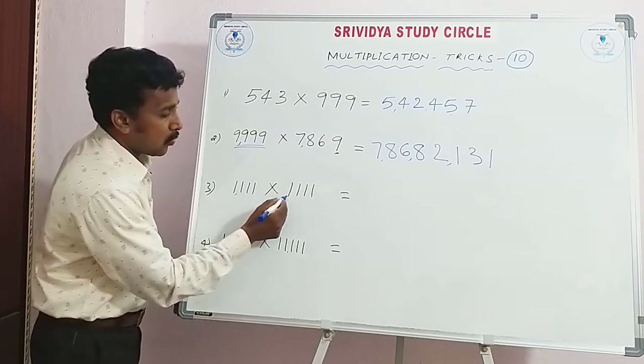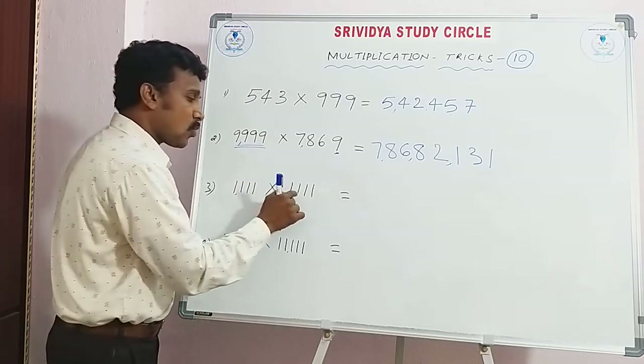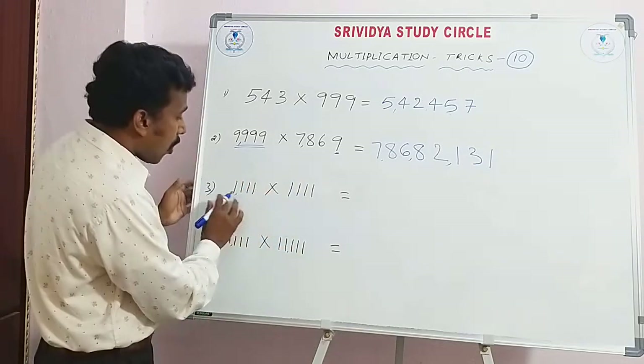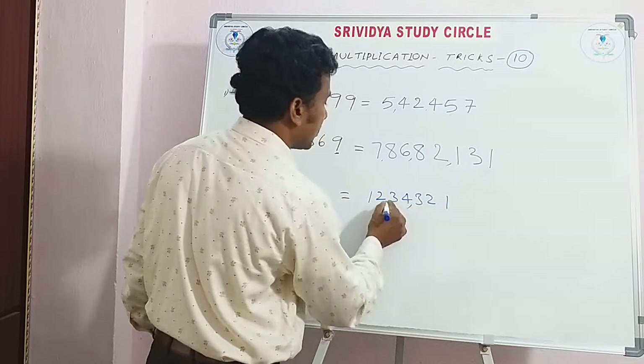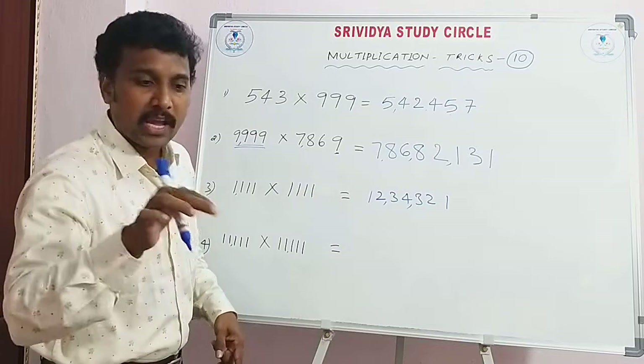One, two, three, four — so 1111. One thousand one hundred and eleven. Our number is a square. How many ones are there? See this answer: 1, 2, 3, 4, 3, 2, 1. This is the answer — 1,234,321.